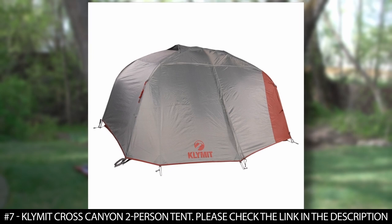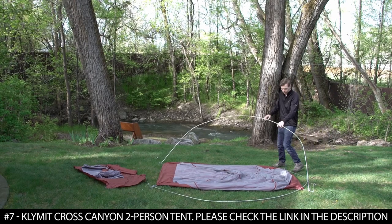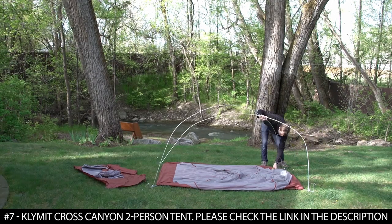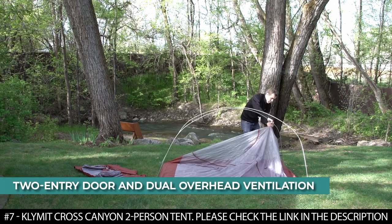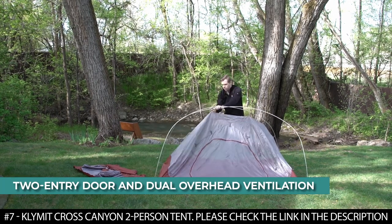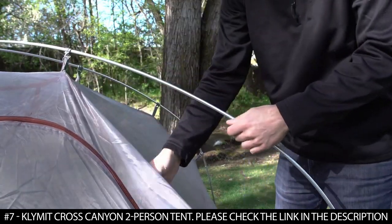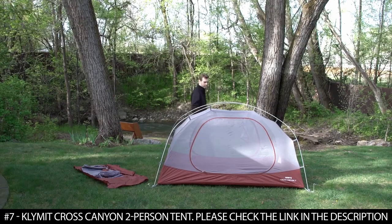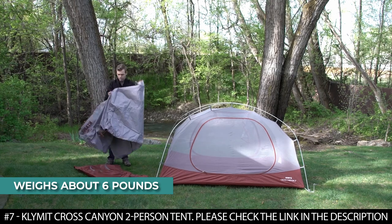This lightweight two-man tent is also very easy to set up and pack up. It comes with an innovative cross-canyon mat that doubles as a roll-style stuff sack and ensures a clean work surface when setting up or packing. It features a two-entry door and dual overhead ventilation that keeps the tent cool and free of condensation. It's designed to deliver comfortable interior living space with exceptional storage options, perfect for hiking, camping, and backpacking. It weighs about six pounds.